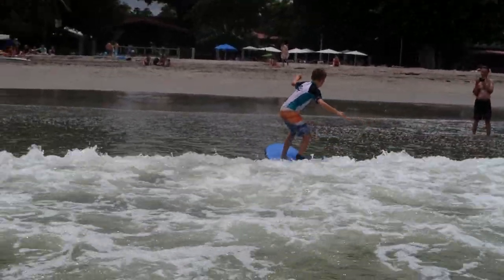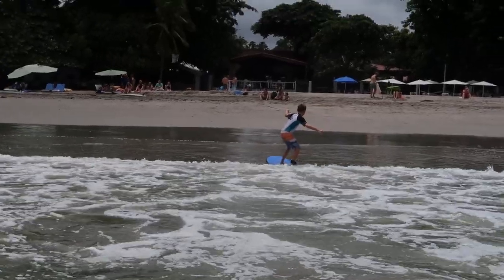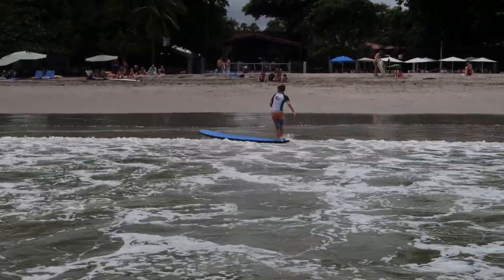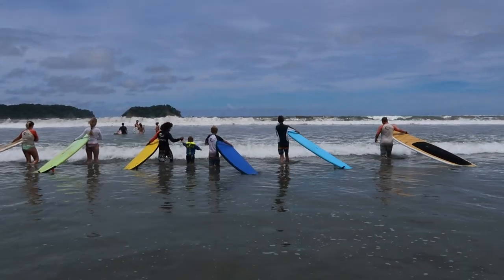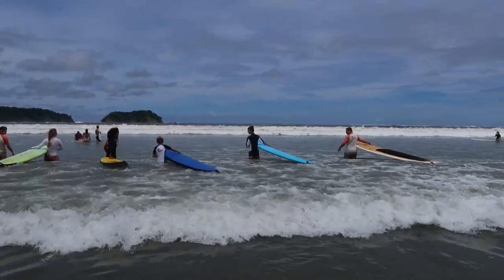If you are new to surfing, then Playa Samra is the best place for you to take your first lesson. With the reef protected bay and the sandy ocean floor, you're in the best spot for your first surf. Samra has plenty of surf schools along the beach and even if you are an experienced surfer, you will enjoy the waves at high tide.